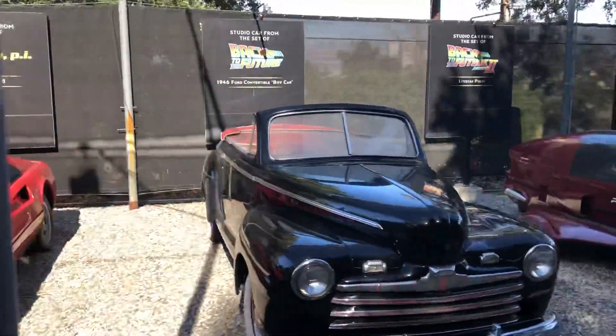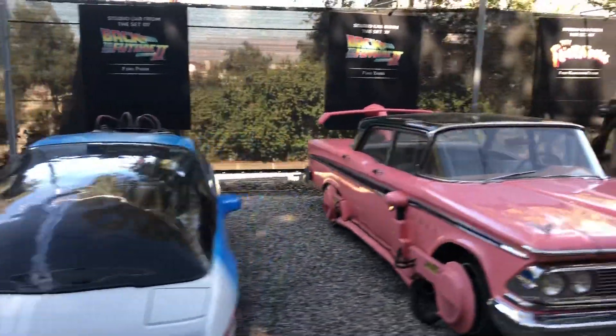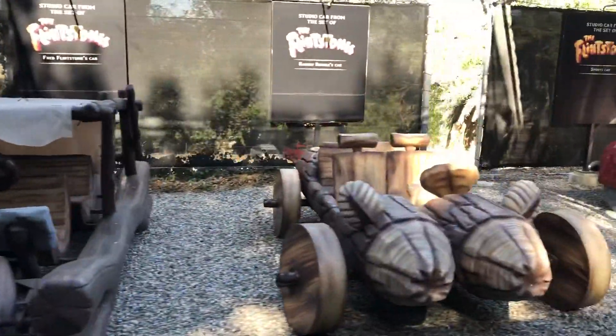Can't talk about Universal Picture Cars without mentioning our Fast and Furious series. It has been a huge blockbuster success for us, and here are some of the cars that did not get demolished.